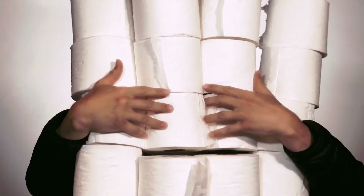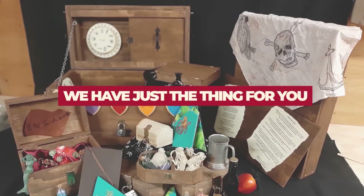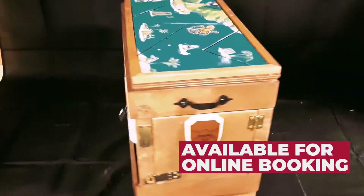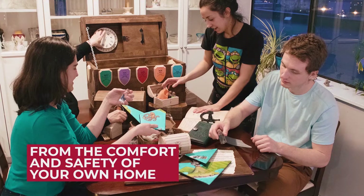Hey guys, are you tired of sitting at home with nothing to do? Has your toilet paper collection gotten a little out of hand? Well don't worry, because we have just the thing for you. Our brand new rentable escape room boxes are now available for online booking. They're the perfect way to experience all the fun and mysterious puzzle solving of a regular escape room, but from the comfort and safety of your own home.